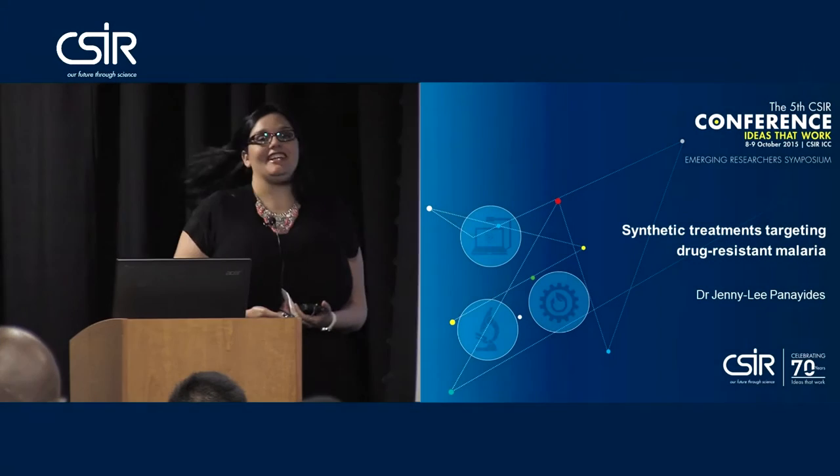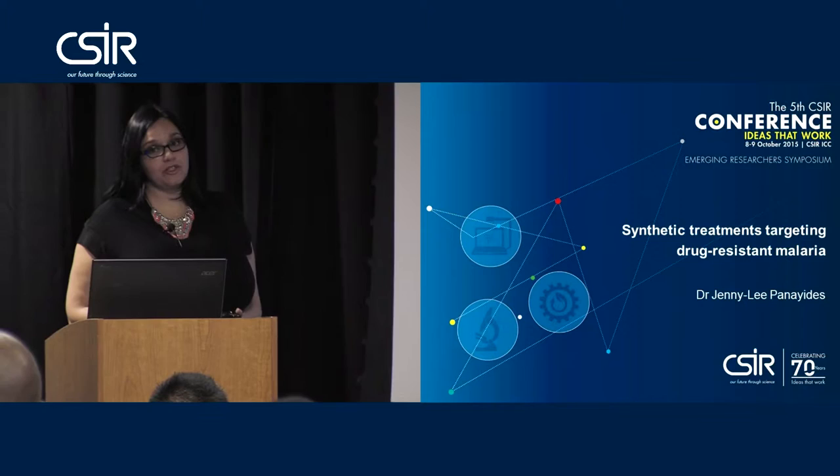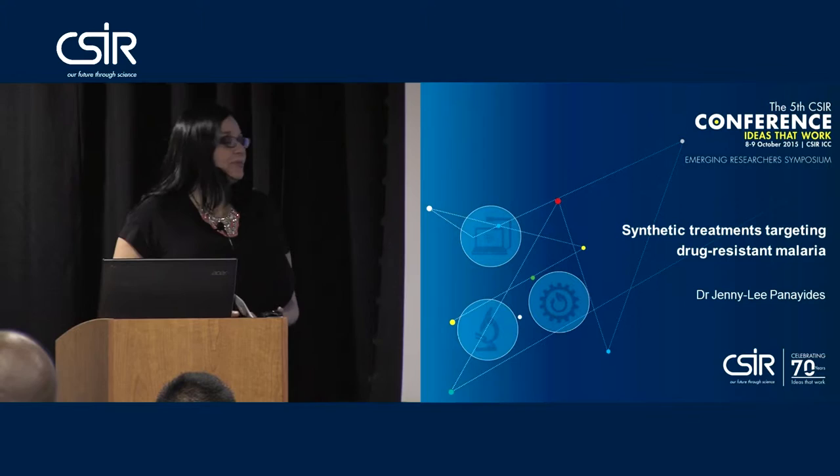My name is Jenny Lee Panahidis and I am currently working in Biomedical Technologies in the Emerging Health Research Group within CSR Biosciences. Today my talk will be around the synthetic treatments that we are currently targeting to treat drug-resistant malaria.